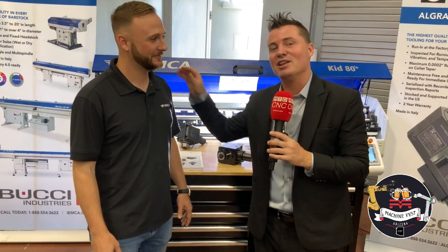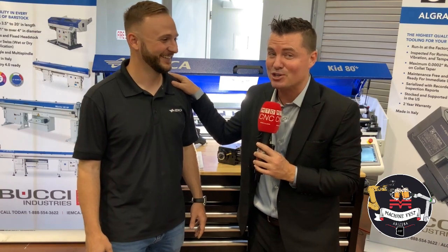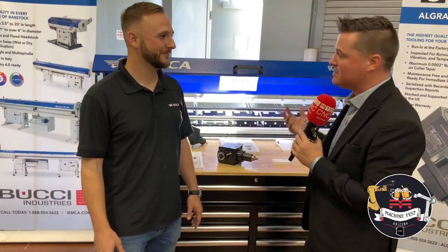I dare you guys to challenge Logan and see if that's true — which means it has to be true. I want you to challenge him because those successes he receives are successes for you as well. That's ultimately what we all want — to create success for you. That's why I'm running around with a nine-hour jet lag from Sweden, talking to all these incredible people to bring you this technology through MTD.